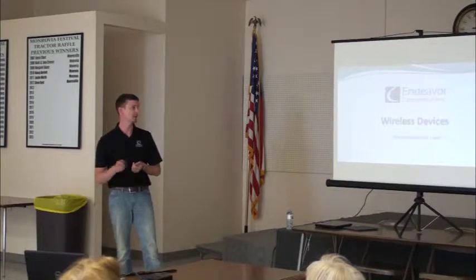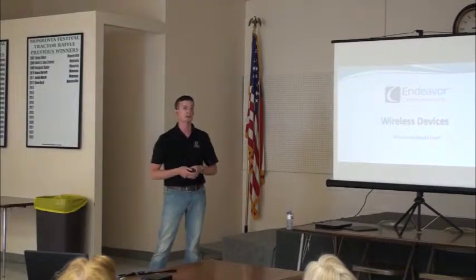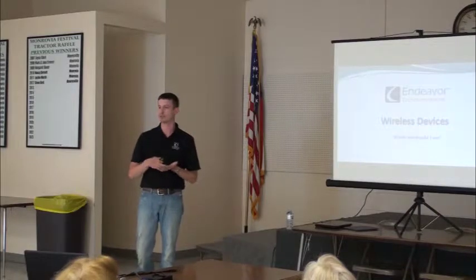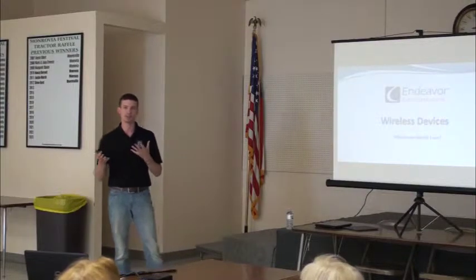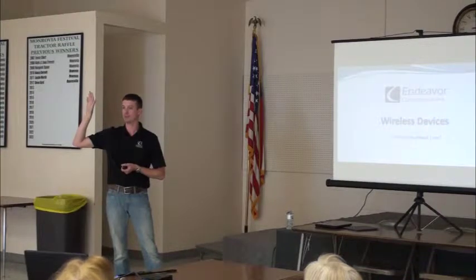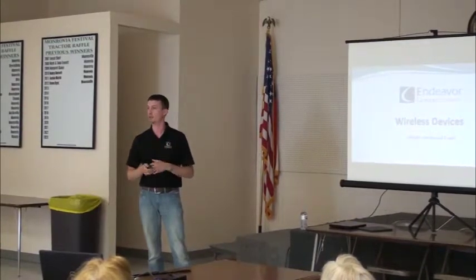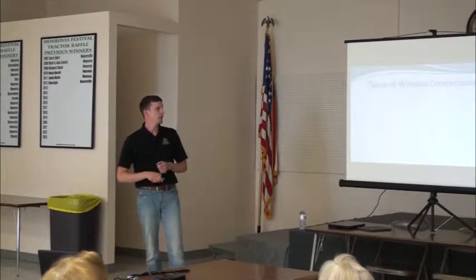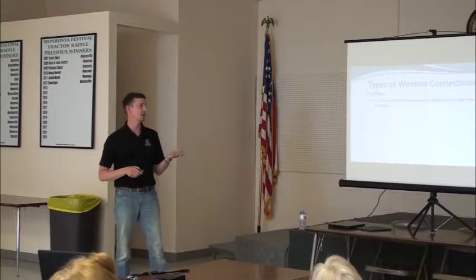We'll go ahead and go through some of this and there should be plenty of time for questions. This is not a real in-depth presentation — we're just kind of going over a few things, a little bit about what's in the handout as well. We just want to really touch on some different tablets. If there's something we don't touch on that you have a question about later, that's fine. Just kind of what we already went through: the types of wireless connections that you can have.